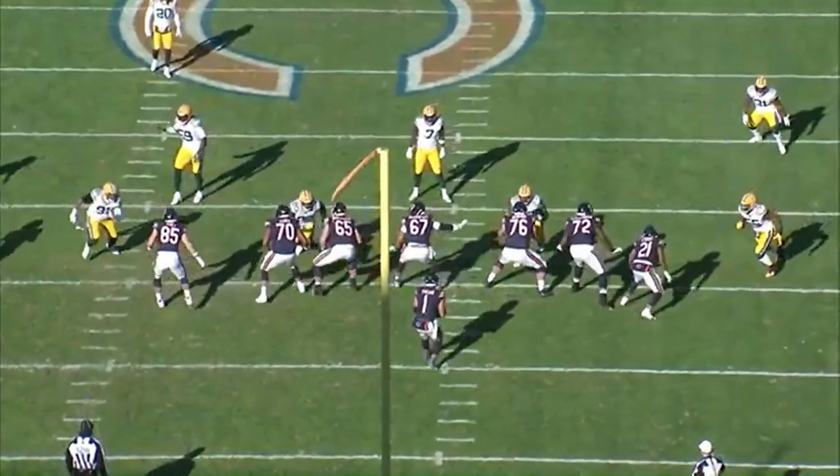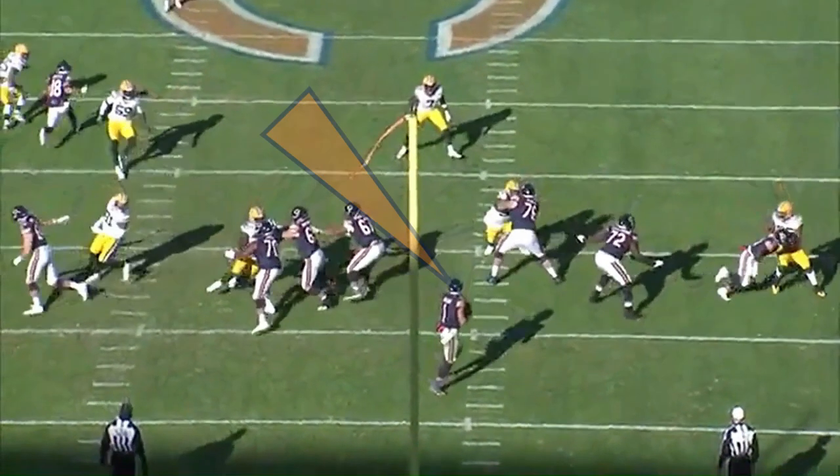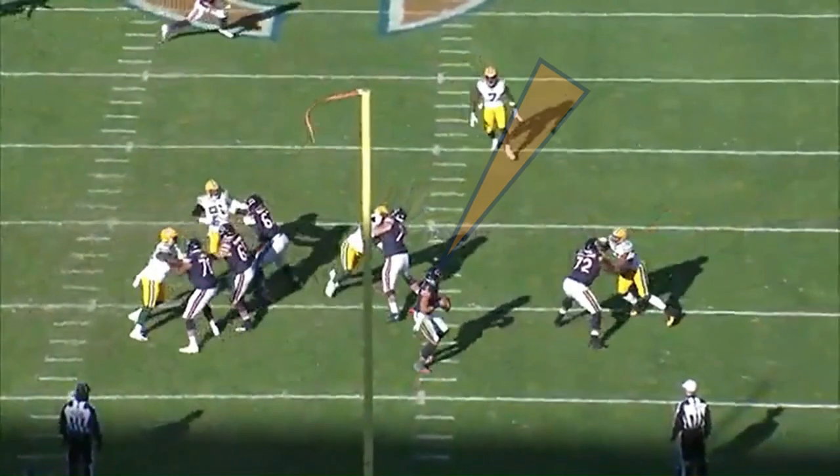So late in the season against the Packers, Fields doesn't like the initial read and shifts his head to the opposite side of the field and gets a completion.